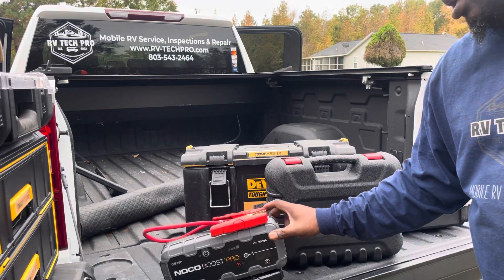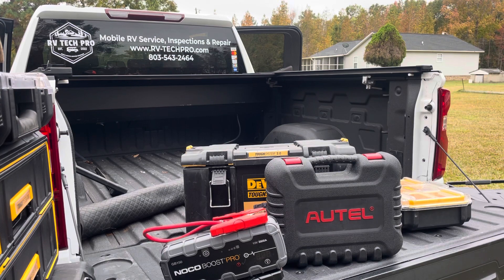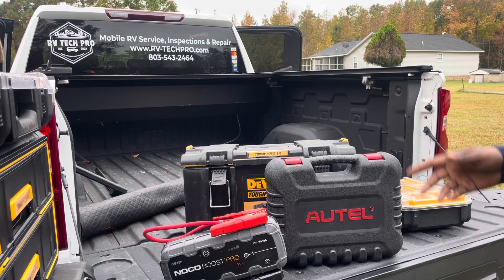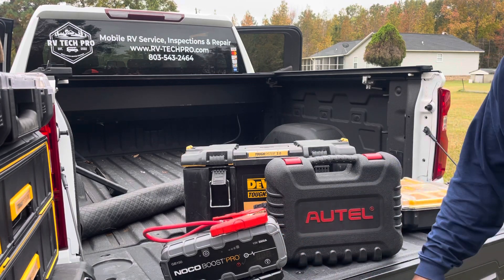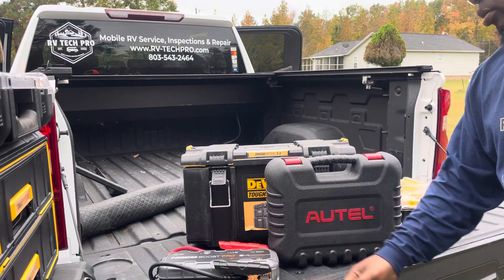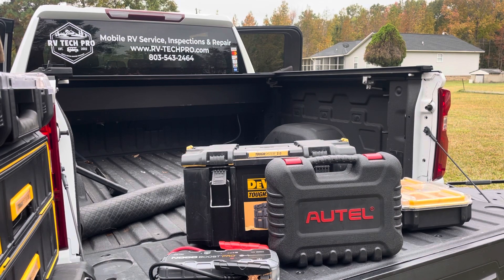I've never charged it but once since I've had it, and I've used it a few times — it's still charged up and works great. I've never had to jump my own truck, but I've used it on my Camaro, my G35, and my lawnmower, which has a battery issue. That's about it — that's the stuff I use on a regular basis. A lot of the other stuff I don't use as commonly is in the toolbox, which is why it's not on the truck. This has been a long video. That's it for now — RV Tech Pro out.